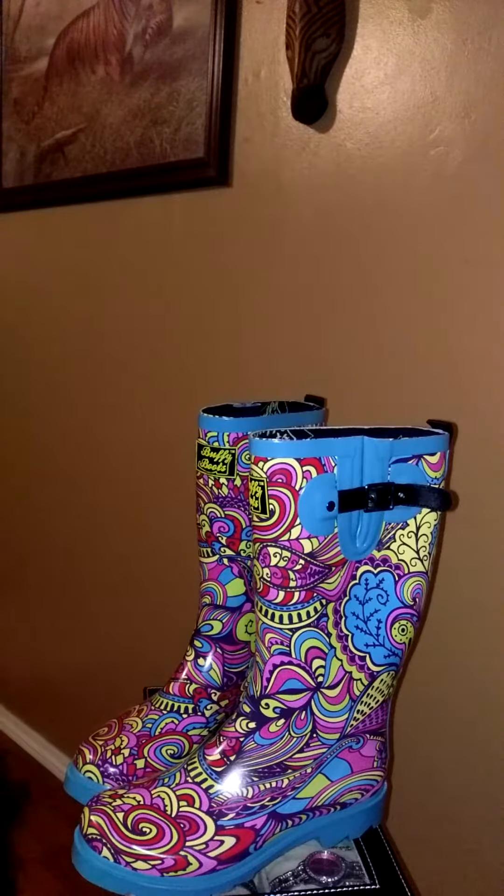Hi everyone, this is Gina with Not Just Another Southern Guy Blog, and today I want to show you these boots that I received from Buffy Boots.